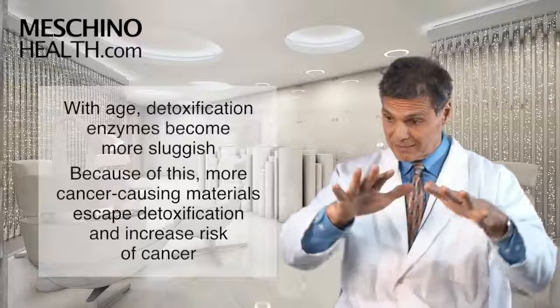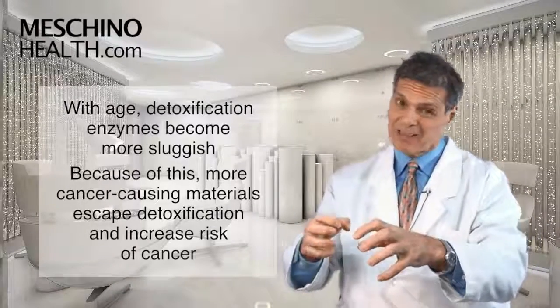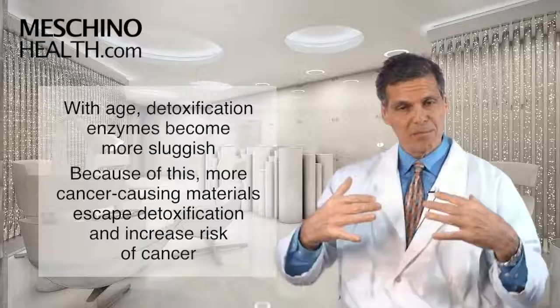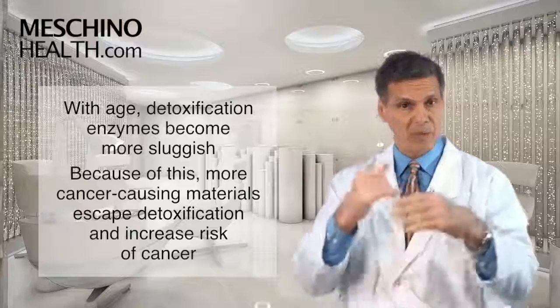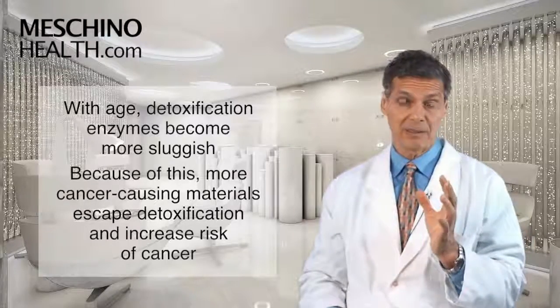As you get older, the detoxification enzymes become more sluggish, so more cancer-causing materials escape detoxification and increase your risk of cancer. Keeping your detoxification systems optimal throughout your entire lifetime — through diet and supplementation with certain vitamins — helps provide the body with very important protection.